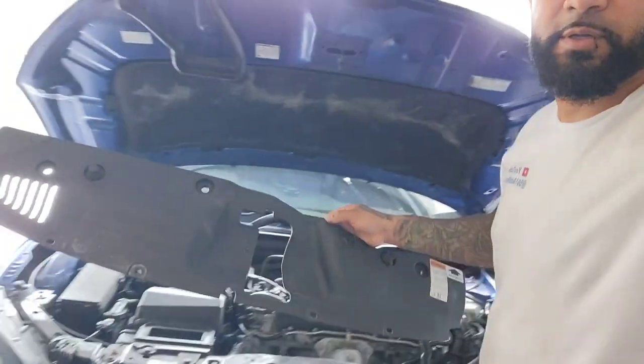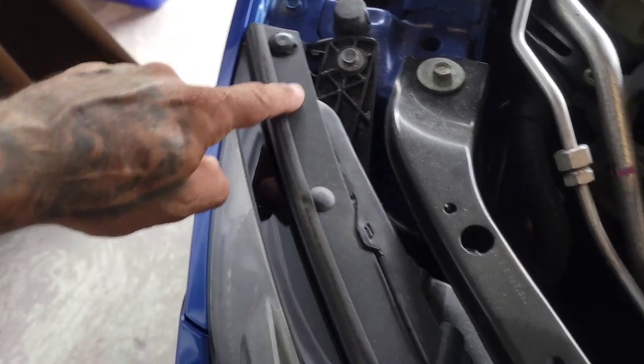Take all of those off first and the whole first piece comes off. I said the grille but it's not the grille - it's almost like the radiator cowl. But look, you can see it's off now - that comes off first. Next up is going to be...